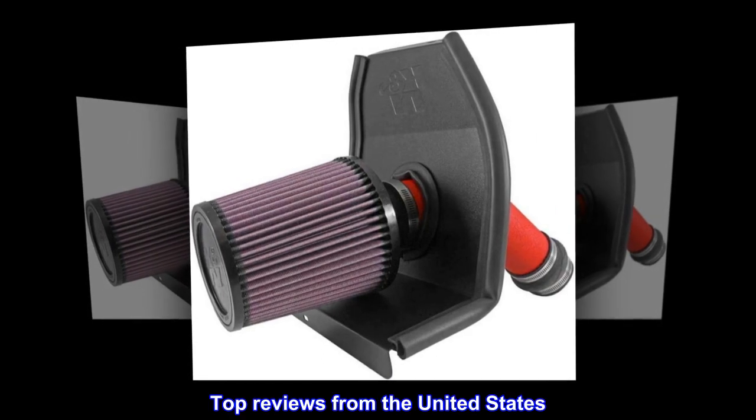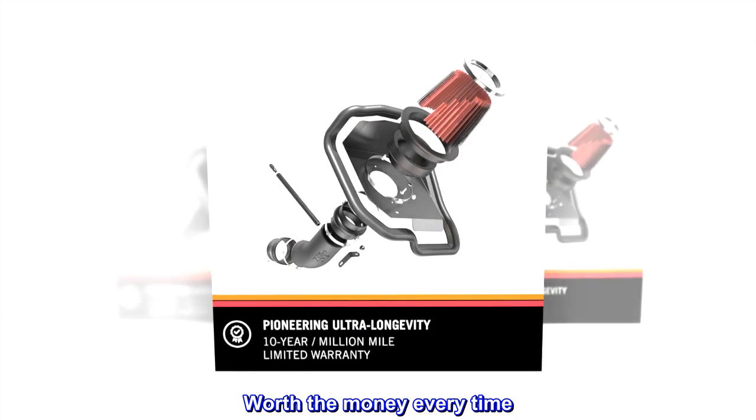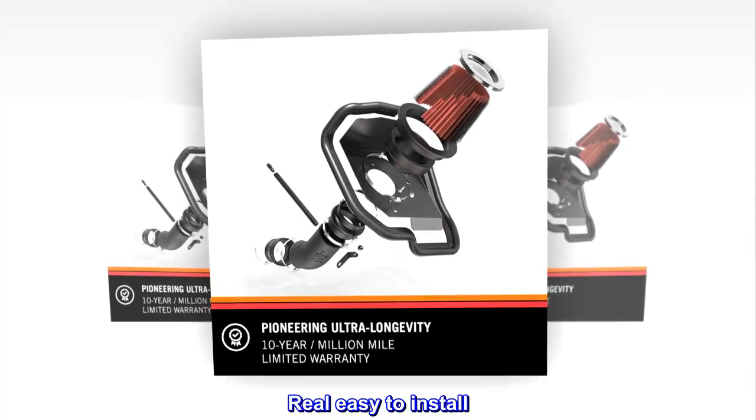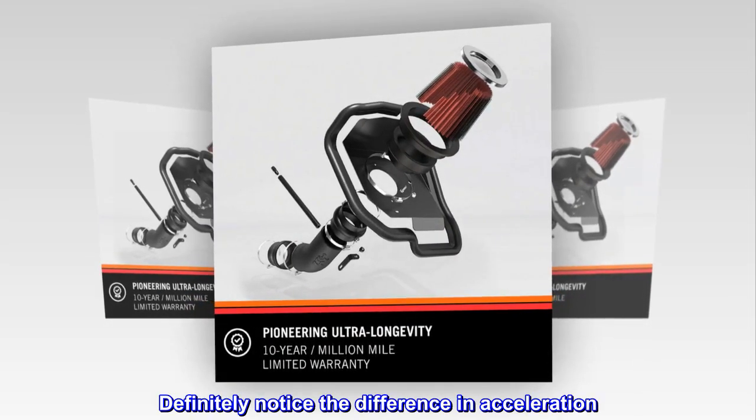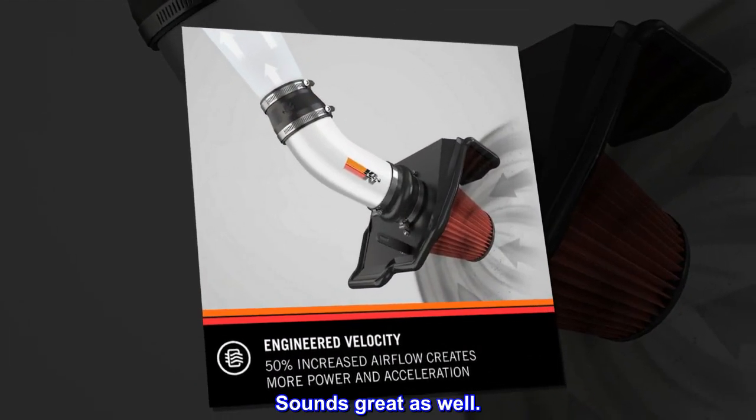Top reviews from the United States. Worth the money every time. Real easy to install. Definitely notice the difference in acceleration. Sounds great as well.